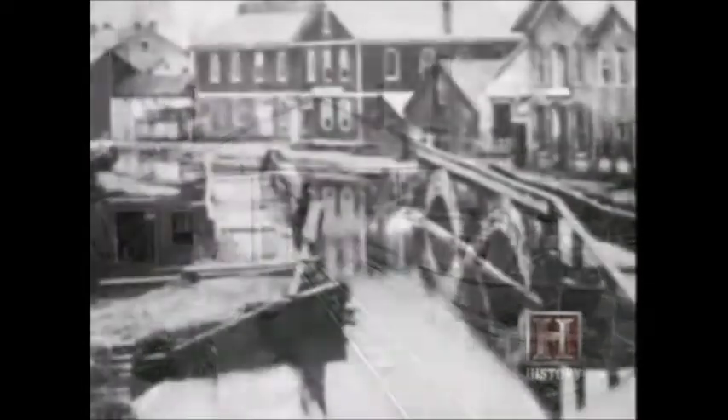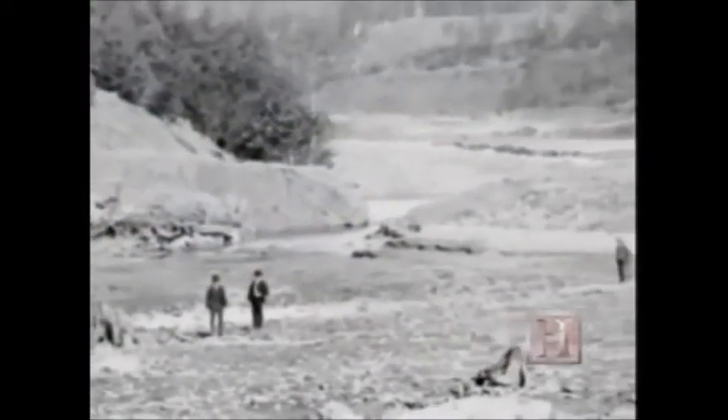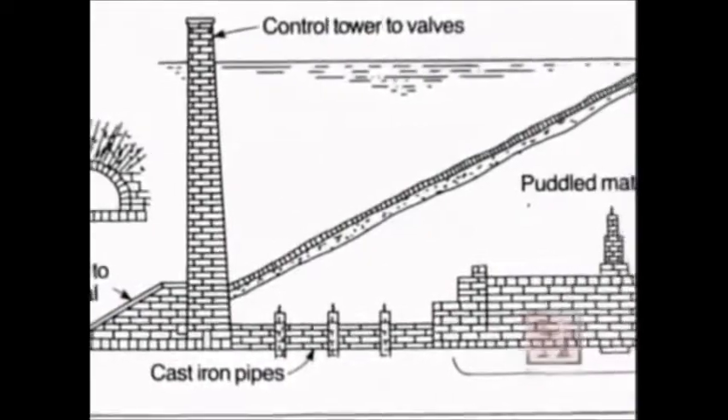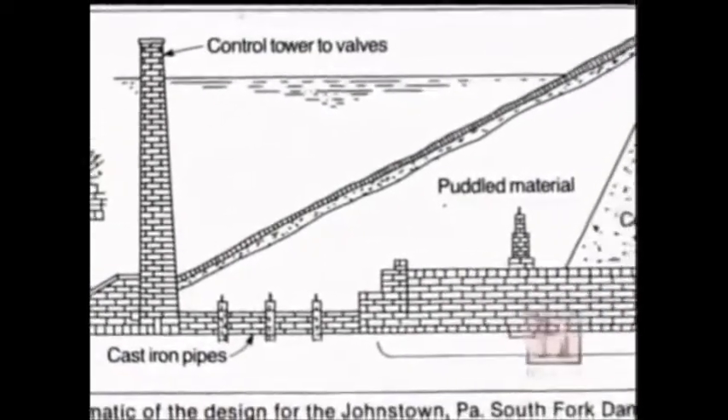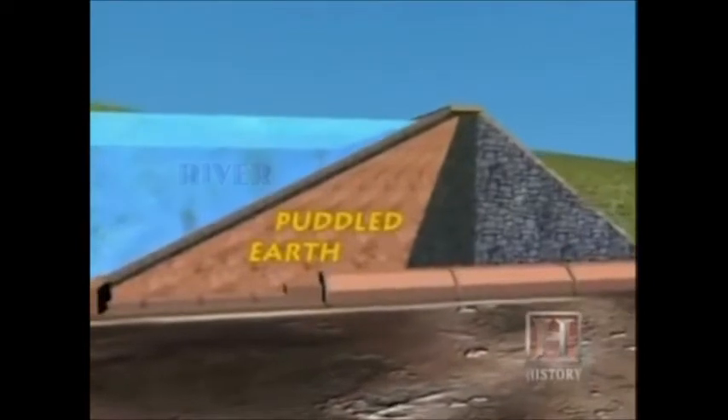One problem with this system was a lack of water during the summer months. To ensure maximum mobility, the answer was to build a dam that would hold a reservoir of water to be channeled into the canals. The site chosen was 14 miles east of and 410 feet above Johnstown. Construction began on the South Fork Dam in 1838. It was made of puddled earth — they would make a layer of earth, dirt and rock, and water would be added to make it airtight and watertight. The center of the embankment consisted of slate, stones, and more earth.